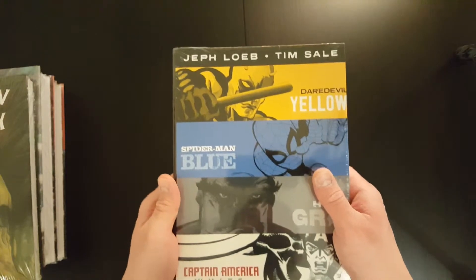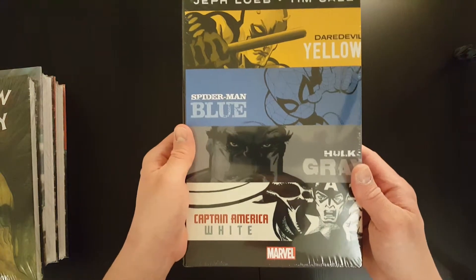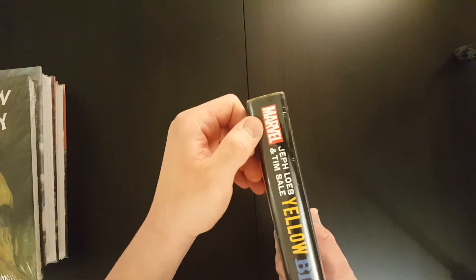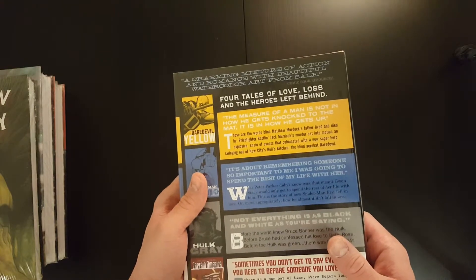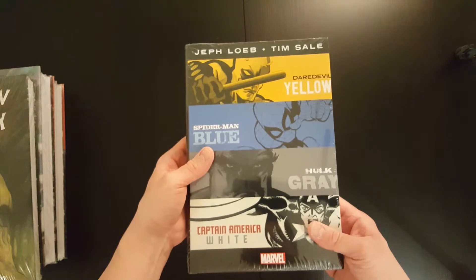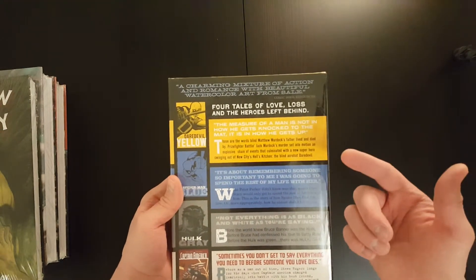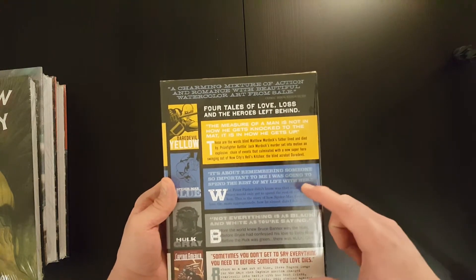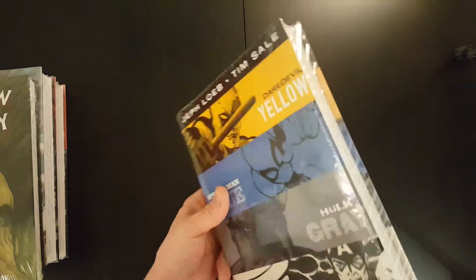And finally it's the Yellow, Blue, Grey and White omnibus. It is technically not an omnibus in the sense that it doesn't actually have the sort of red ribbon there, but it does cover the four stories and is, for all intents and purposes, an omnibus. Looking forward to that — I've read two of these, the Daredevil and Hulk story, so just going to go through and read the other two as well.